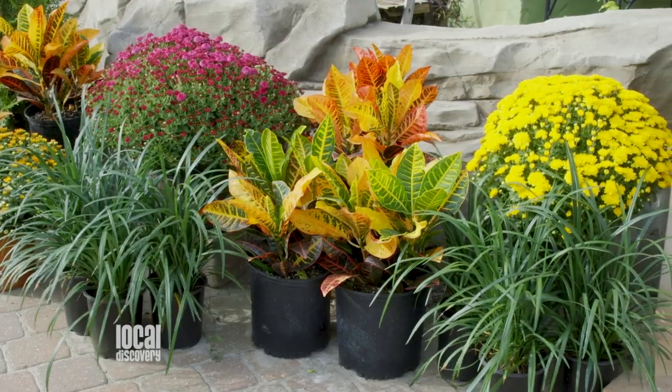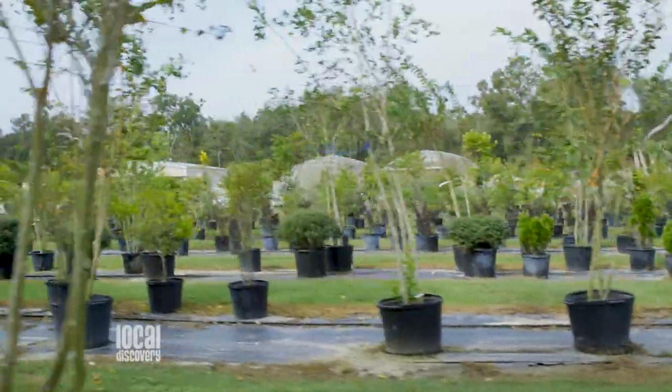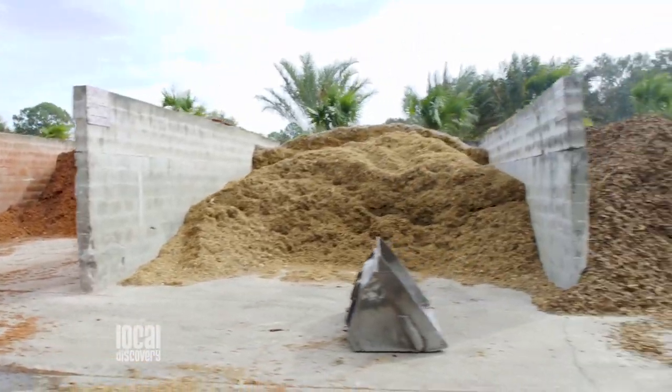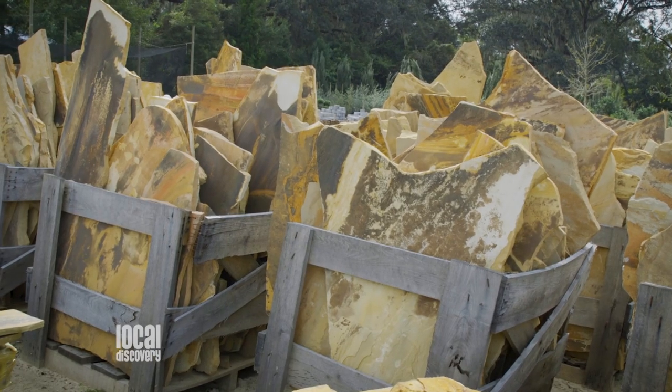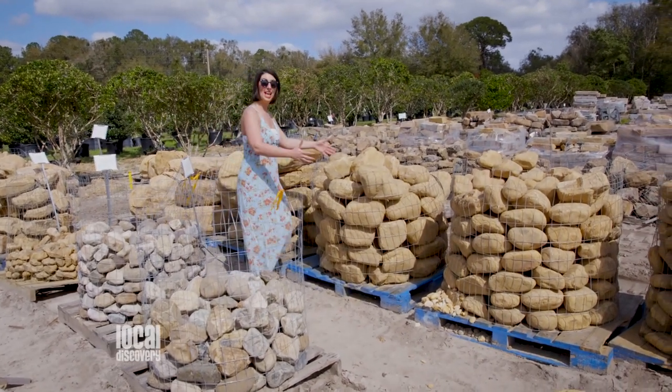You also have everything else that you might use to beautify your yard. This is the largest retail nursery in the state of Florida and there's a lot on this property to see. We carry all of your mulches — we have it bulk and we have it bagged. We have rock, flagstone, river boulders. We've got a little over three acres of just natural stone products here.